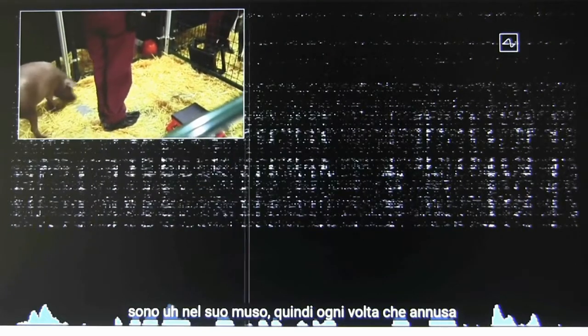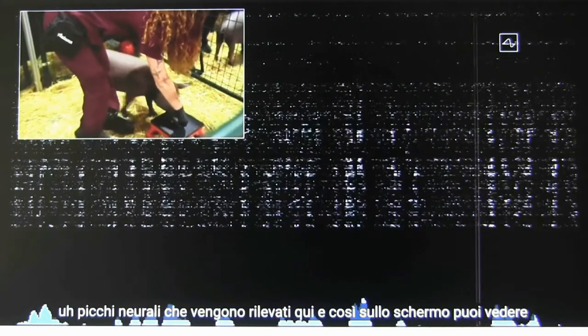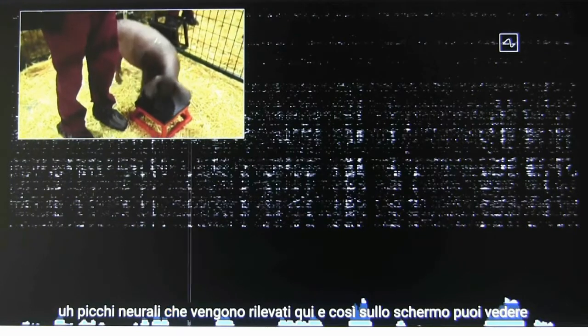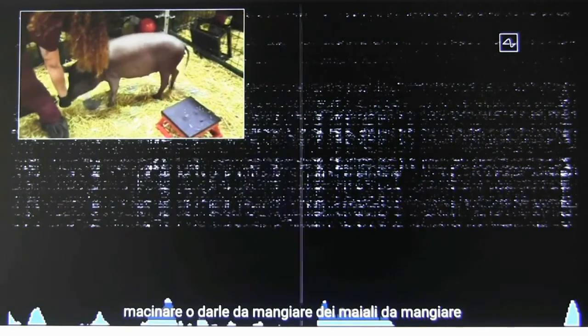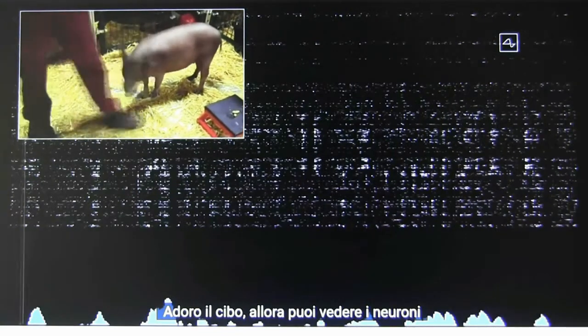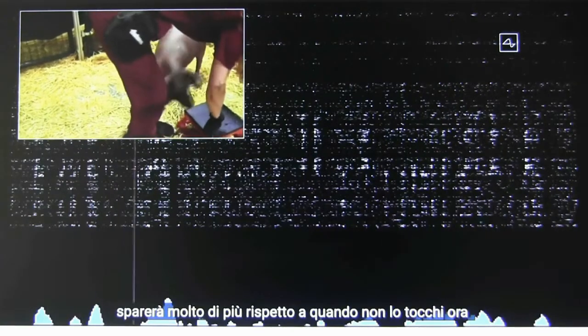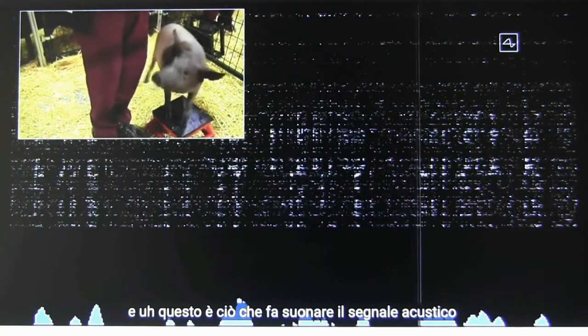Whenever she snuffles around and touches something with her snout, that sends out neural spikes, which are detected here. On the screen, you can see each of the spikes from the 1,024 electrodes. If she snuffles around, touches her snout on the ground, or you feed her some food — pigs love food — you can see the neurons will fire much more than when you're not touching her snout. And that's what's making the beeping sound.